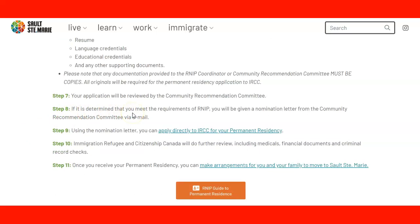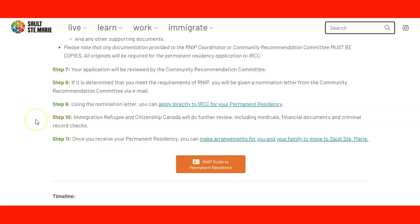Step seven: your application will be reviewed by the community recommendation committee. Step eight: if it is determined that you meet the requirements for the Rural Northern Immigration Pilot program, you will be given a nomination letter from the community recommendation committee via email. Step nine: you use that letter to apply directly to IRCC for your permanent residence. Step ten: IRCC will review your application for PR, and that will include medical documents, financial documents, and criminal record checks.